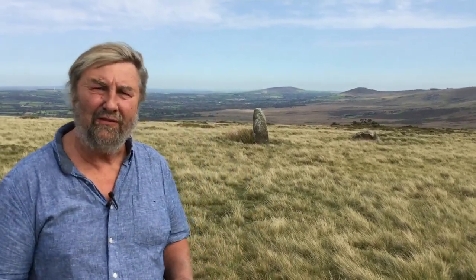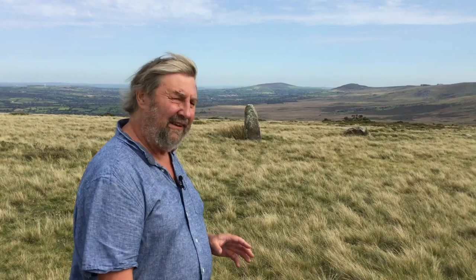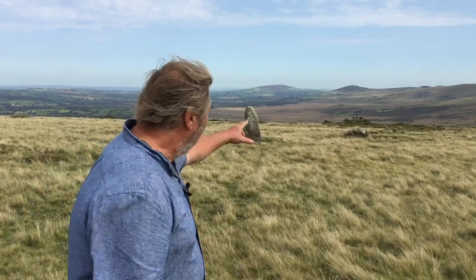I'm Mike Parker Pearson from the Institute of Archaeology at UCL, University College London, and we're here on a splendid day at Wynemown. Wynemown is in the Preseli Hills of North Pembrokeshire and, as you can see behind me, it's the site of some standing stones.